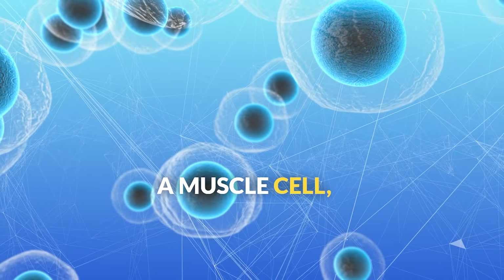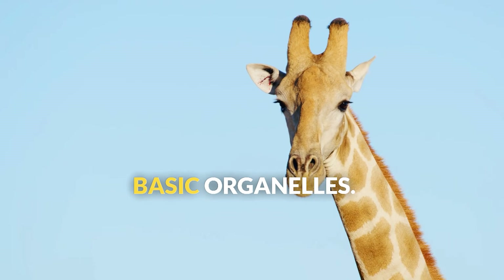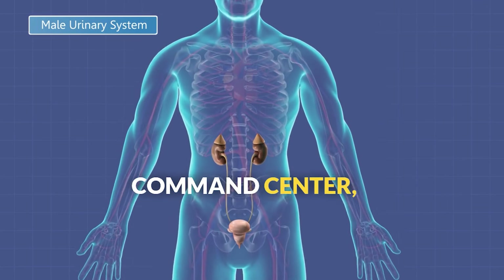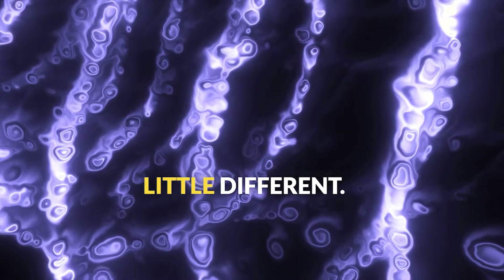Whether it's a muscle cell, a brain cell, or a skin cell, all animal cells have the same basic organelles. It's like how every city needs certain buildings — a power plant, a command center, a transportation system — but each city might look a little different.